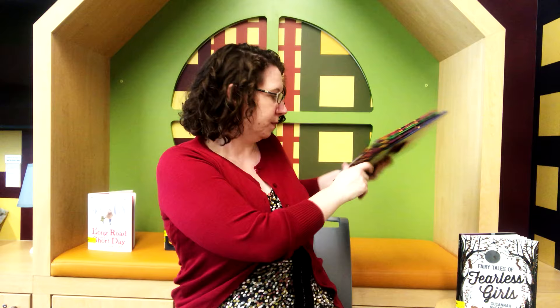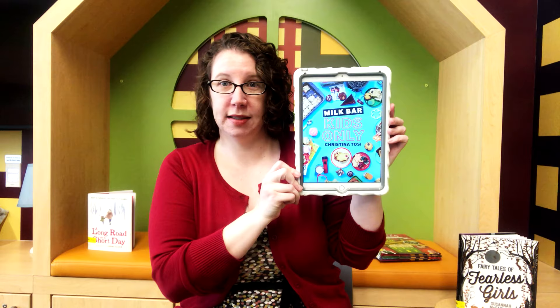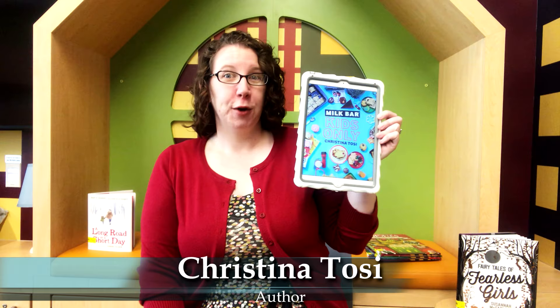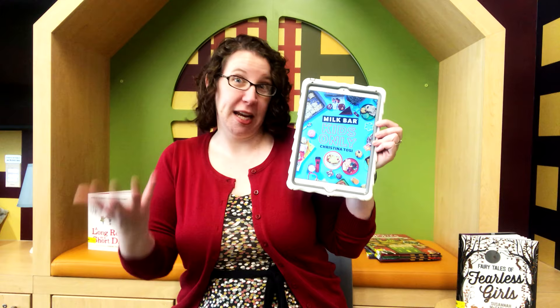My last one is also so popular that I couldn't get a physical copy of the book, so I'll show you the cover on my iPad. It's a cookbook called Milk Bar Kids Only and it's by Christina Tosi. If you've ever watched MasterChef Junior, Christina Tosi is one of the judges on that show — she's a very famous baker with a bakery called Milk Bar. She has cookbooks for adults but this is her first one for kids. Milk Bar is essentially based on cereal milk — that sweet milk left over in the bottom of a bowl of sugary cereal — and she uses that milk to create different treats. This cookbook is filled with sweets and baking, and if you really like baking and experimenting with different things, definitely check out Milk Bar Kids Only.